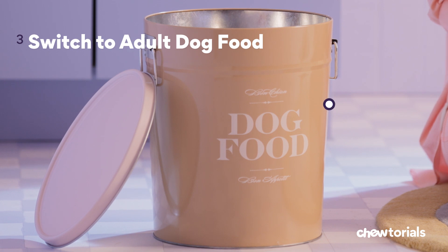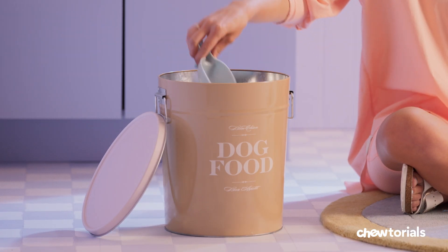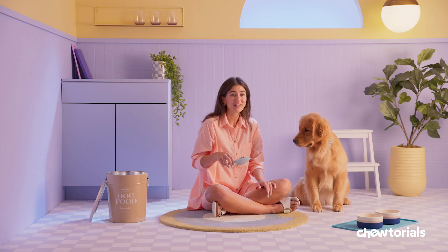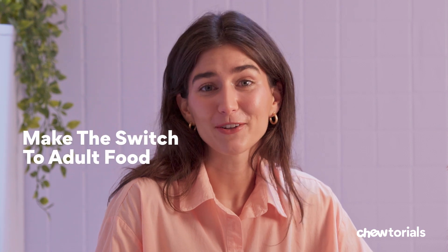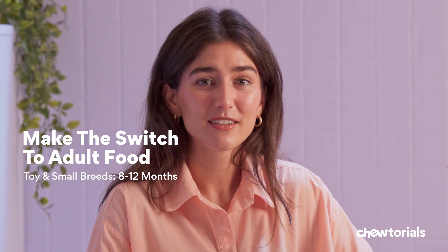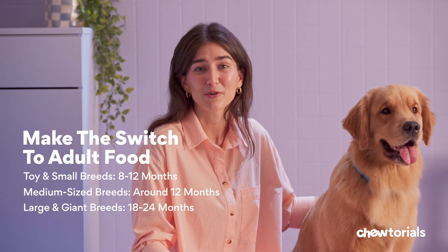Step three: switch to adult dog food around 12 months. Now it's time to feed your pup the grown-up stuff, while following the calorie amounts from the previous step. It could be kibble, wet, dehydrated, or even fresh foods — the choice is totally up to you. A good rule to follow is to make the switch when they reach their expected adult height: for toy and small breeds, that's around 8 to 12 months; medium-sized breeds around 12 months; and large and giant breeds around 18 to 24 months.